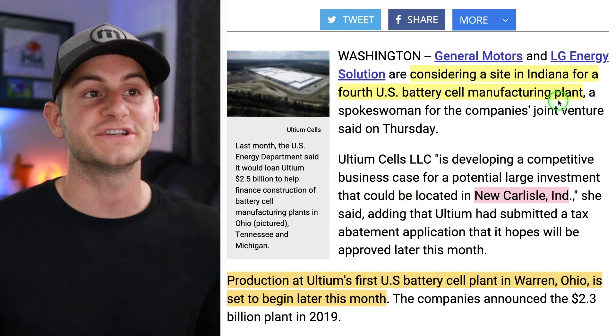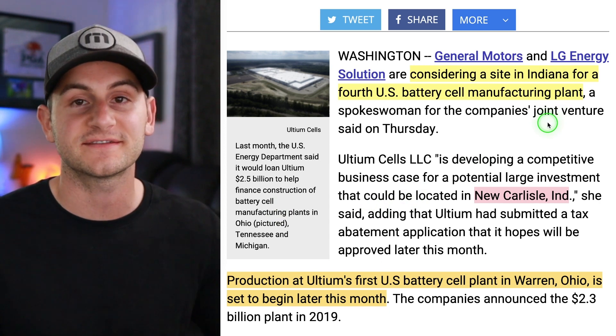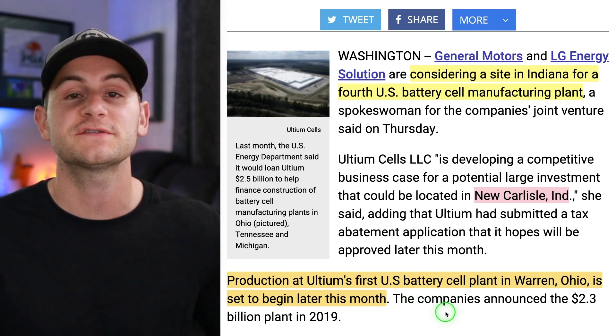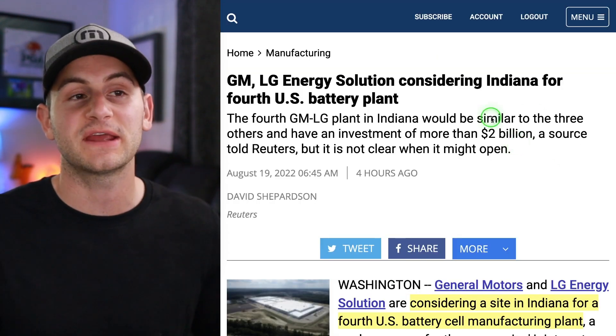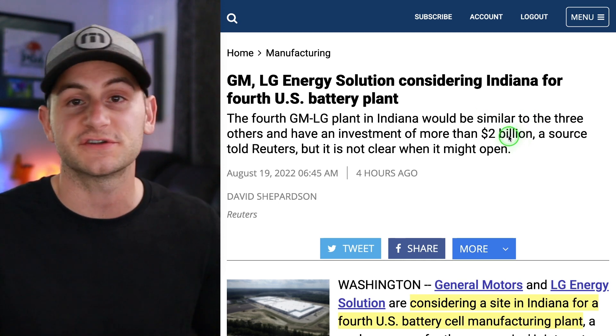GM and LG are considering a site in Indiana for a fourth United States cell manufacturing plant. This could be in New Carlisle, Indiana. Production at Altium's first US battery plant in Warren, Ohio is set to begin later this month. This latest battery plant is expected to be another $2 billion investment, but no timeline on when production should begin there.